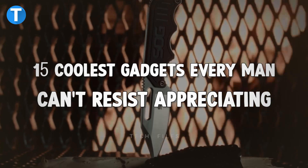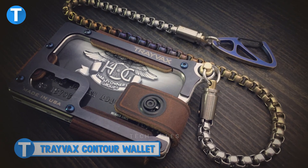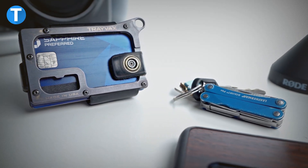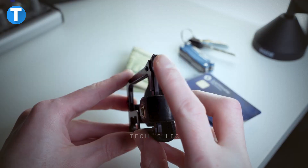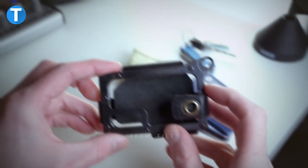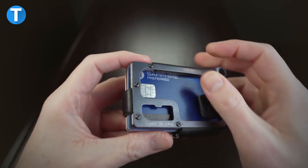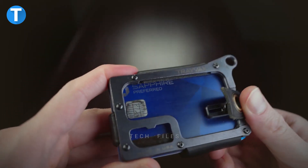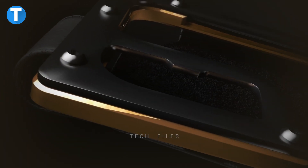Trayvax Contour Wallet. Right on your screen is a standard luxury wallet made with a mix of craftsmanship and high-quality materials. From the elegant leather wallet design with its slim profile to the smooth and stylish finish, the Contour seems to be a great addition to complement your daily outfit. This beautiful, one-of-a-kind front pocket wallet was made with professional hand stitching, highly precise CNC machining, and physical vapor deposition.